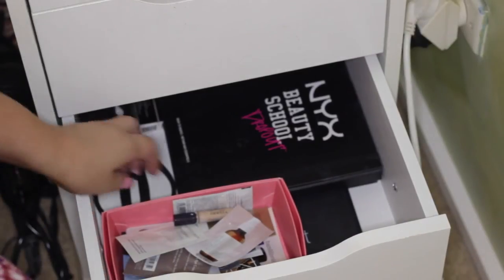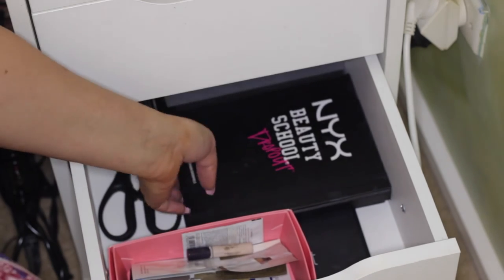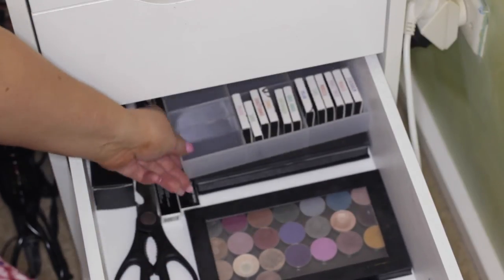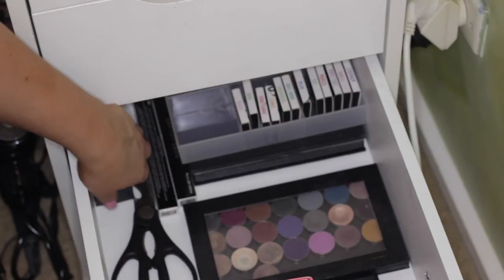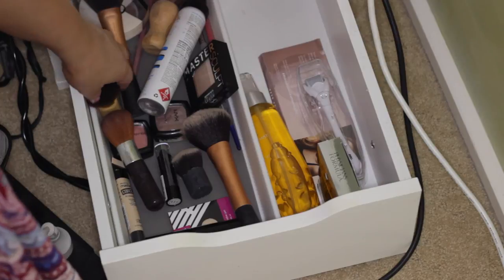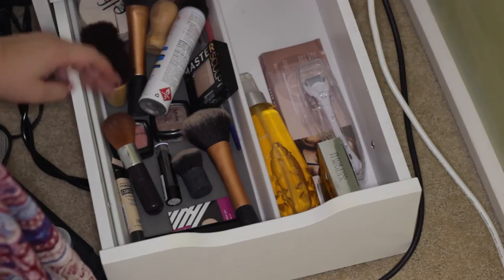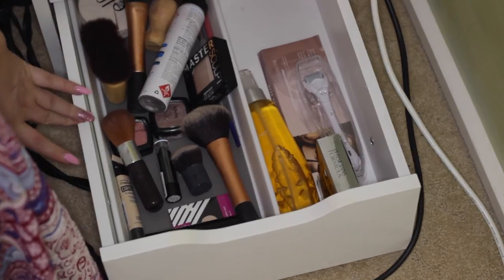Next one down is nearly empty so I'm barely going to show you. I've got a box full of Mecca samples, a BH Cosmetics face palette, the new NYX Beauty School Dropout palette which I love, a pair of scissors, another Z palette with small Makeup Geek shadows I don't reach for that much, and one of those containers with all the NYX single eyeshadows I got in their advent calendar. Then there's some empty packaging at the back. The very bottom drawer is also pretty random - some empty packaging, some brushes that are oddly shaped or too big for my brush holders, and some backup products like another Maybelline Master Conceal and a Makeup Geek shadow I use all the time.